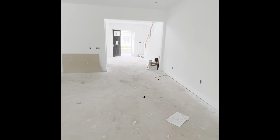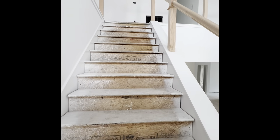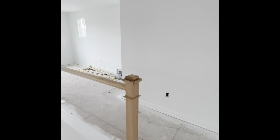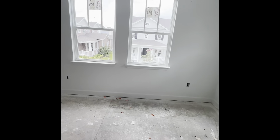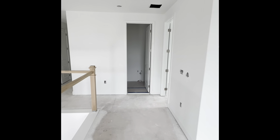Upstairs we have four guest bedrooms, all with walk-in closets, and three full bathrooms. At the top of the stairs there's a nice big loft and a wraparound, so you actually have two loft spaces here. This bathroom is connected to one of the bedrooms as well as being accessible from the loft — one of three full baths upstairs.